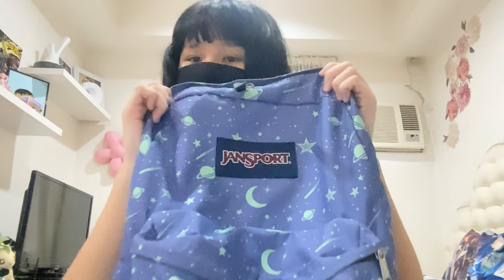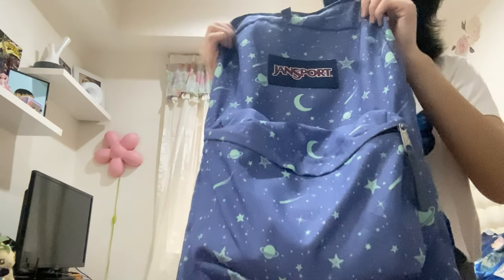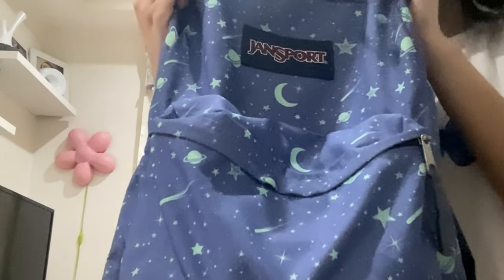Alright, so this is my backpack. It's Jansport — that is the brand. It is face-themed, and it's actually quite blueish, purplish kind of. I've actually used this backpack since grade 7, and I haven't used it since because of quarantine. So I'm using it again because it's still in very good condition.